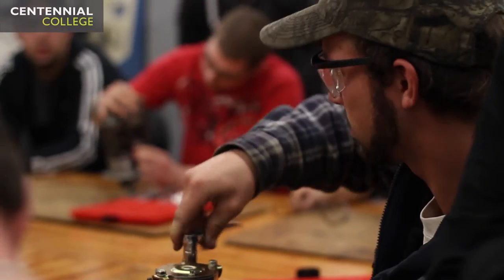Several of the mechanics I work with actually graduated from Centennial and have had a lot of the same teachers that I now have. I was told that there's just a difference in how they teach you, and I found the Centennial program was more structured. That's why I decided to come to Centennial — I'm just looking for the better education.